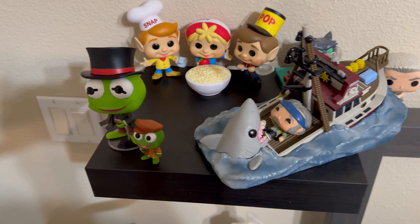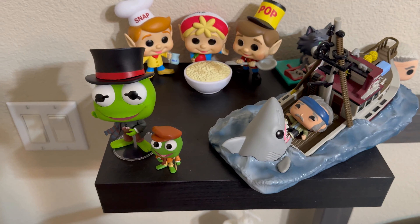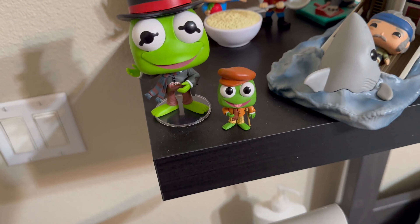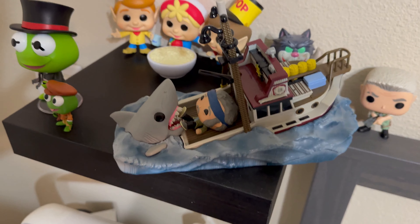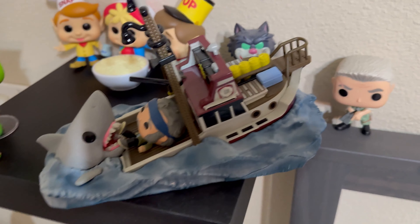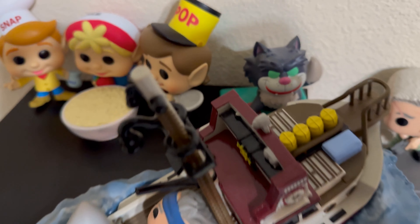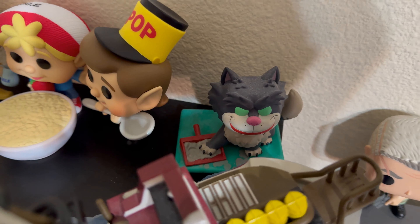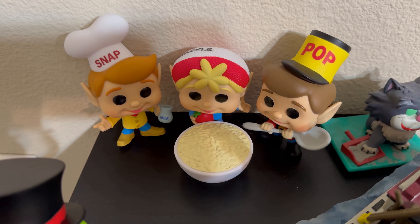Next I have Funkos from different parts of my house. We have Bob Cratchit and Tiny Tim together — very cute Funkos. We have a scene from the Jaws movie with the boat and the shark. Then we have the villain from Avatar, Lucifer, Disney Cat in the litter box, and Snap, Crackle, and Pop around a bowl of Rice Krispies. Fun ones.